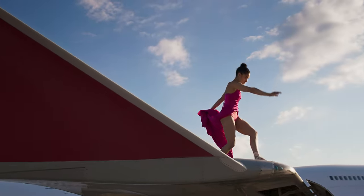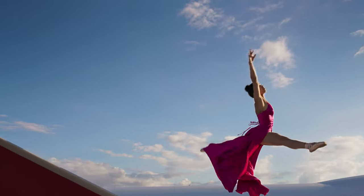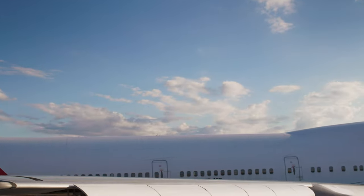We also put the C300 Mark III on a drone with a Movi Pro, and we did a pretty cool rotating shot around our ballerina when she was jumping off the end of the wing. Often times you could get a bunch of vibration from a shot like that. Gotta say, it was like butter.